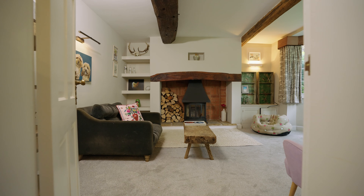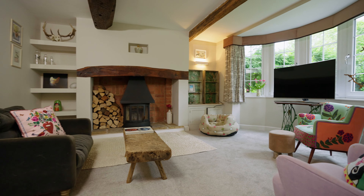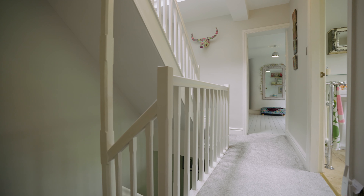If that sunroom is where you'd spend all of your daytime, this room is certainly the evening space. Gorgeous log burner there and a lovely snug feel.